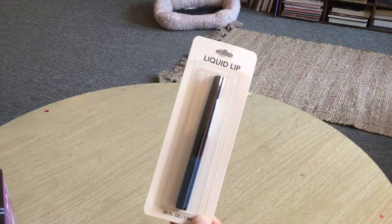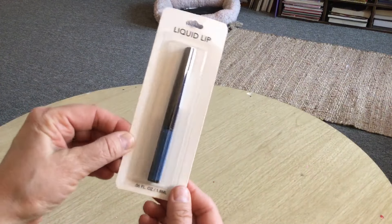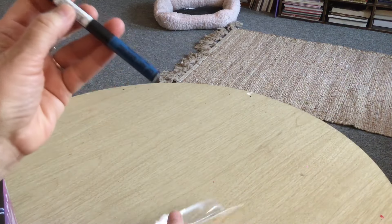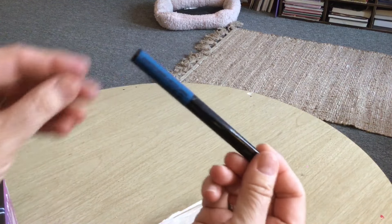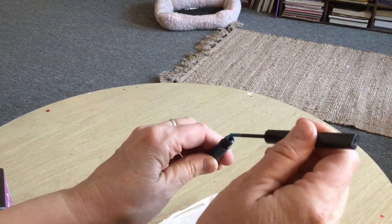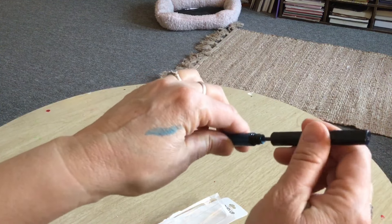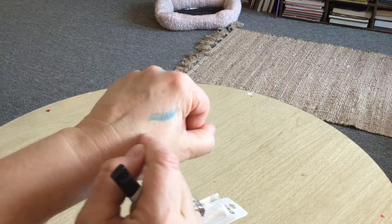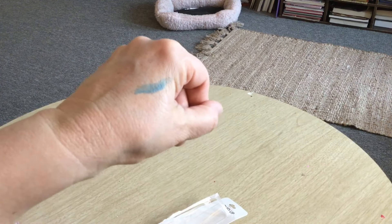If you're bold and daring, this is called Liquid Lip by Lip Art Graphic. The package says it can be used as a liner too, not just a lip color. Let me show you the color — wow, it's pretty! I would definitely put that on my eyelids; I'm not sure about my lips. Maybe if I was a teenager I'd be daring enough, but let me know if you'd put that on your lips.